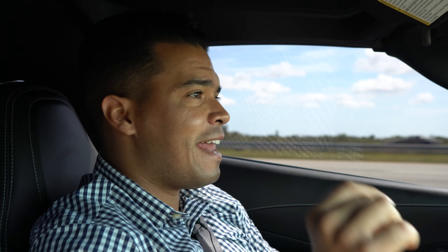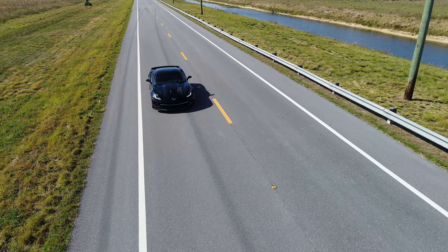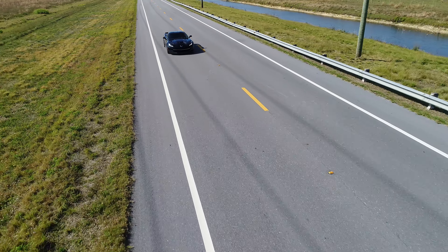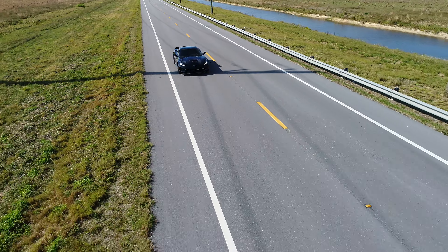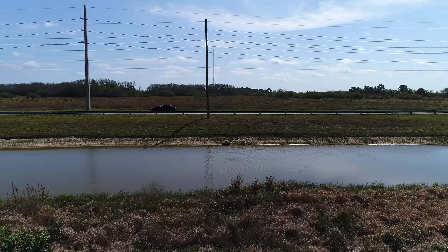So like I said before, this is the Hennessey Vette. This baby has 700 horsepower. This basically is a 2014 Stingray Chevrolet Corvette. If you guys are familiar with the Corvette, this one comes with 455 horsepower and about 460 pounds of torque. So for being a car so light and so small, it's a powerful car.